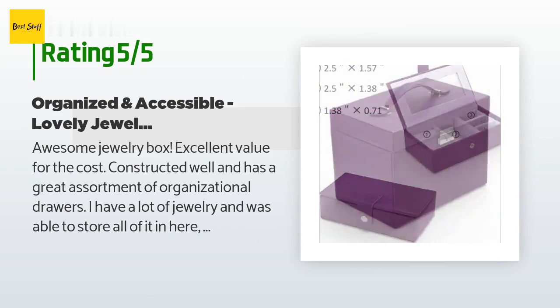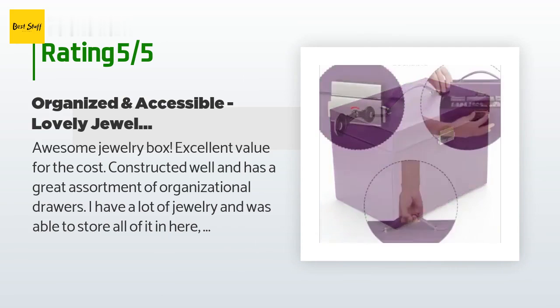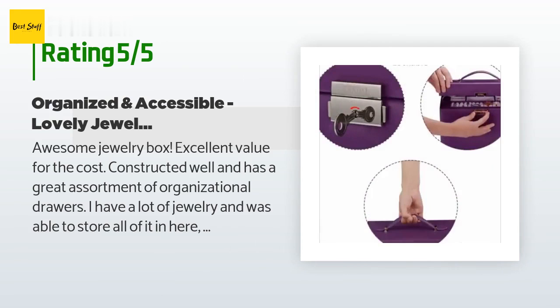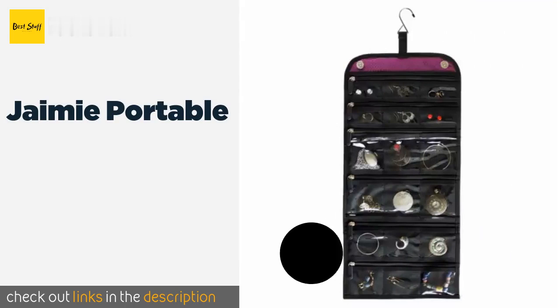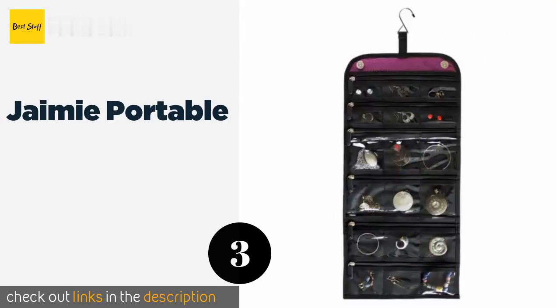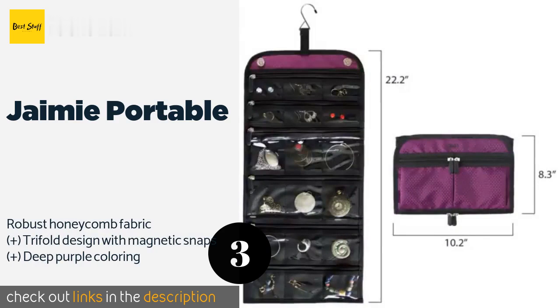It is not too heavy and can be stored away easily. If you want to be able to see all of your jewels and have them stored neatly, this is the box for you. I bought the purple one and it is really nice. Number three is the Jamie Portable — a frequent flyer's dream.